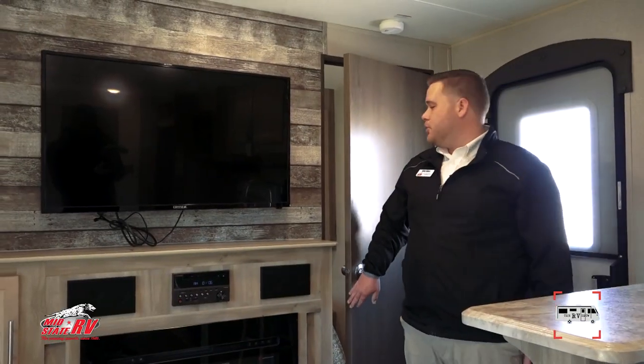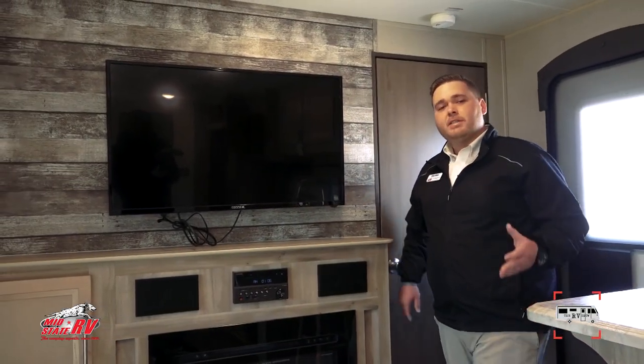This is a beautiful unit. If you'd like more information on this one or any of the 300 we have in our lot, feel free to contact me. My name is Brian Dukes here at MidState. My direct number is 478-845-3055. Thanks everyone — stay safe and be blessed.